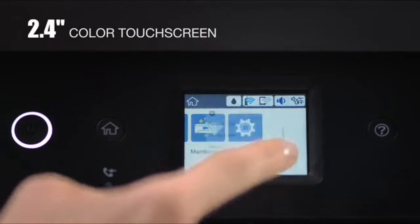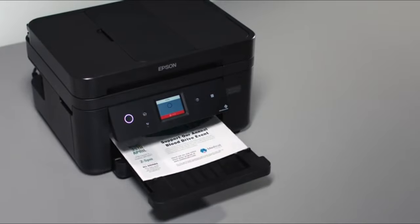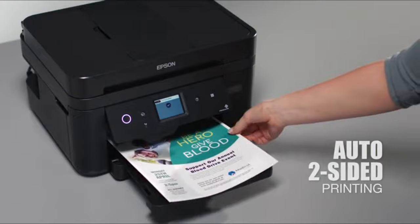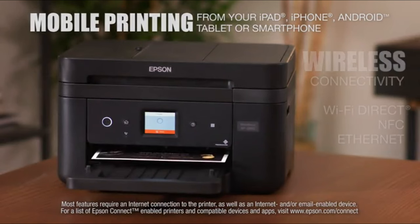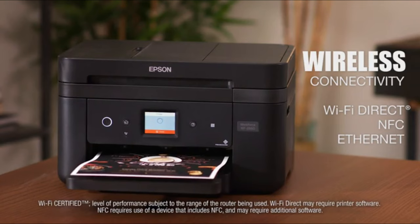Ink management is simple with affordable individual cartridges that allow you to only replace the cartridge that runs out. Enjoy easy navigation with its 2.4-inch color touchscreen. The WF2860 features auto two-sided printing, which can help reduce your paper consumption. It makes mobile printing easy from your phone or tablet and allows network-free printing via Wi-Fi Direct and NFC touch-to-print capability, plus Ethernet.